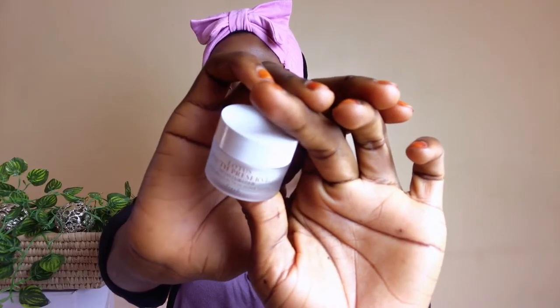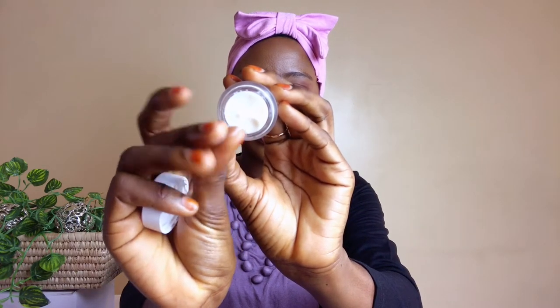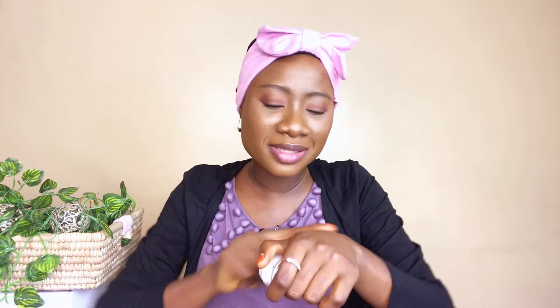Thirdly, this is another moisturizer I have been loving. I actually received this one as a gift — this is the Fresh Lotus Youth Preserve Moisturizer with Multi Action Super Lotus. It is a very small size as well. It has a very rich thick consistency but at the same time it feels really lightweight, so it looks kind of thick because it's a cream but when you apply it, it feels really light on your skin. It doesn't leave any greasy feeling at all and it has this cooling effect — not necessarily in a menthol manner, but just the way it melts into the skin. Amazing.